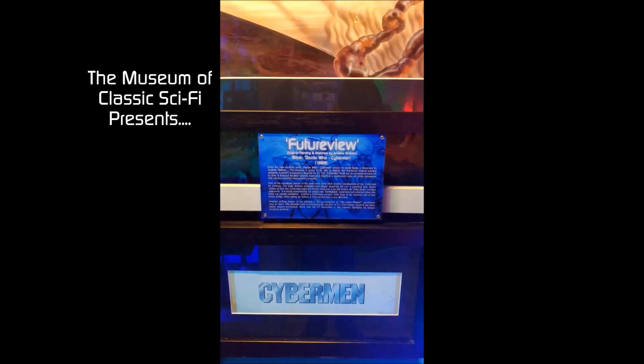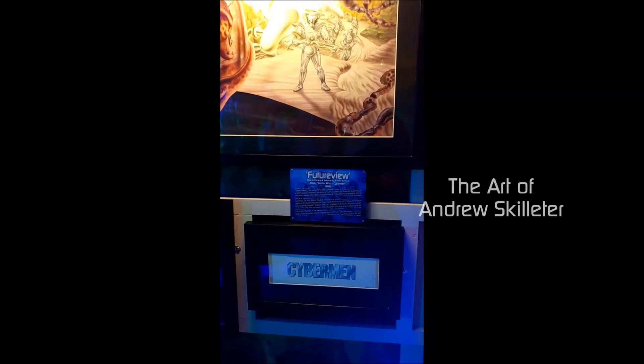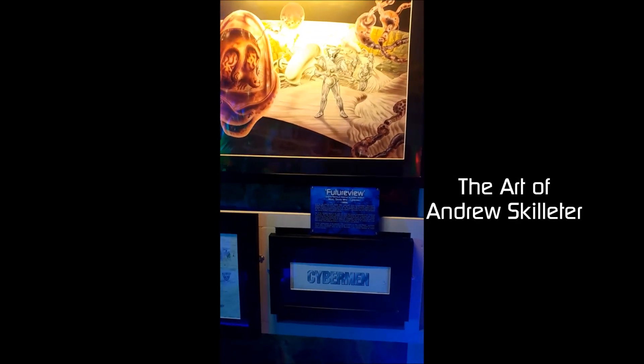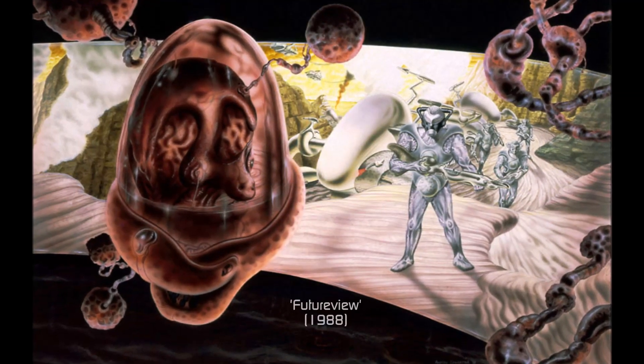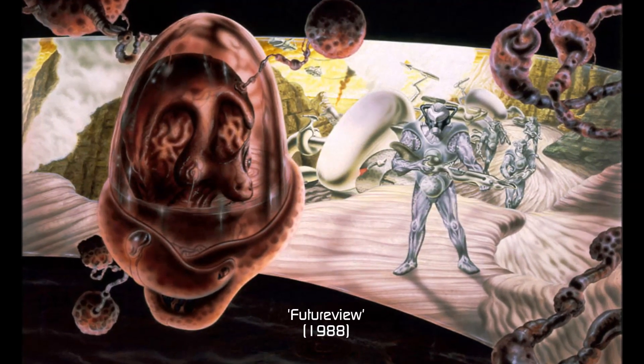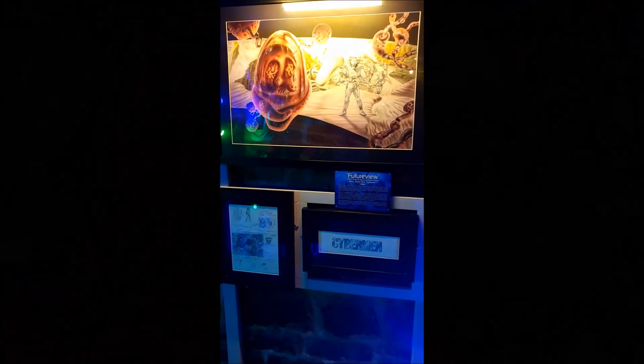Good morning everybody! It's about nine o'clock and I'm in the museum. I've just put up a plaque for this rather wonderful large painting, original by Andrew Scoletta. I thought this week's little post would highlight Andrew's work and what you've got here.